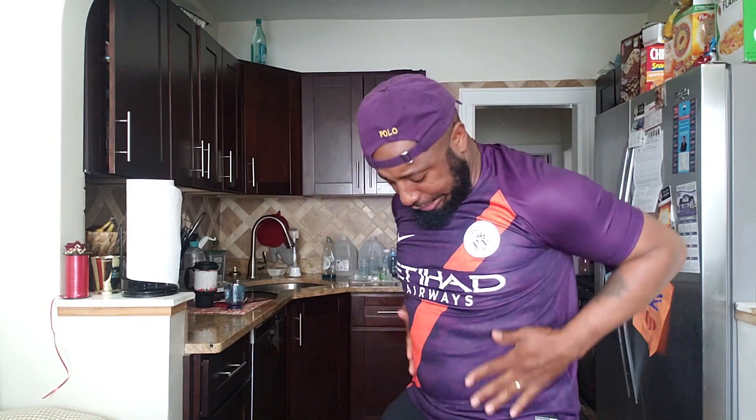Guys, this is how the third kit looks on me. I put on the purple cap to match. It's a little tighter because I got this one in a medium, but I'm planning to lose some weight — I want to fit into this shirt nicely and I don't want to get it too big. It looks good, it looks really good. I like the look of it; if I'm sitting down it will look even better. So guys, I now have all three 2018-19 Manchester City kits — the home kit, the away kit, and the third kit.